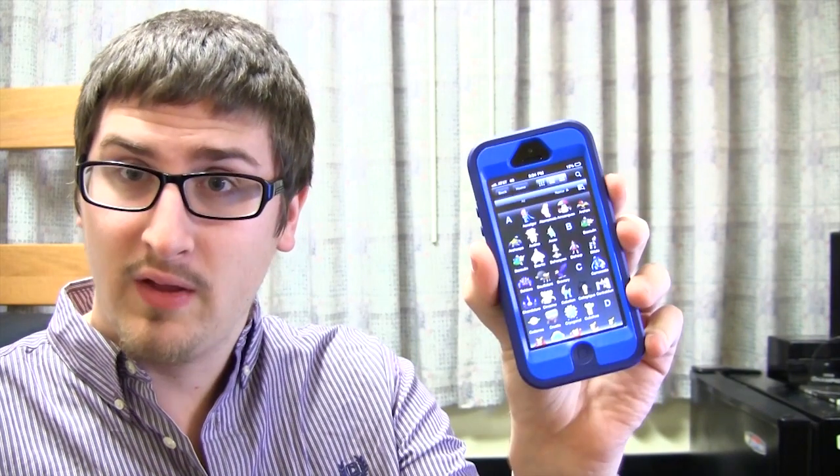Hey, Pokemon fans, and welcome back to Poorly Lit College Dorm Room. And I hope you like it, because it's the last time I ever have to be here! But in all seriousness, a few days ago I learned that there's a Pokemon Pokedex app available on iOS. There hasn't really been anything like this before, so I thought I'd check it out.